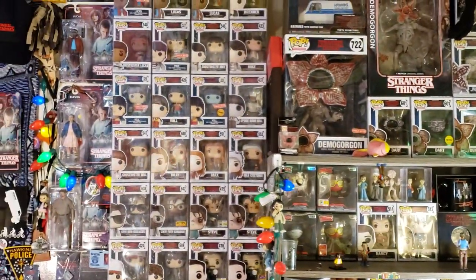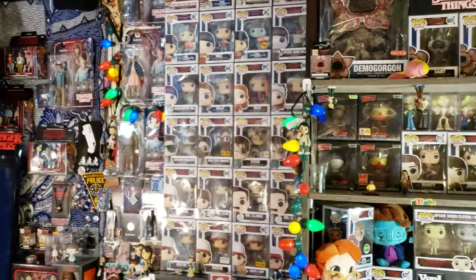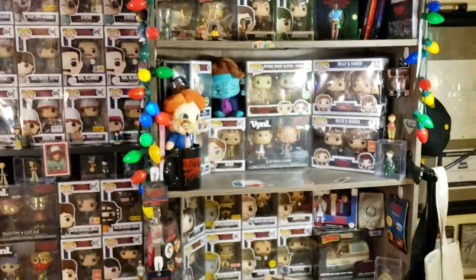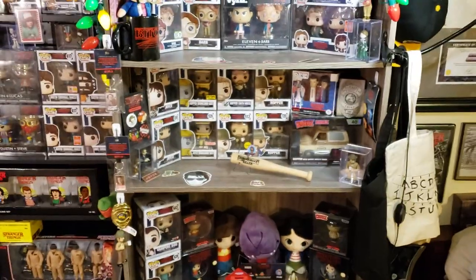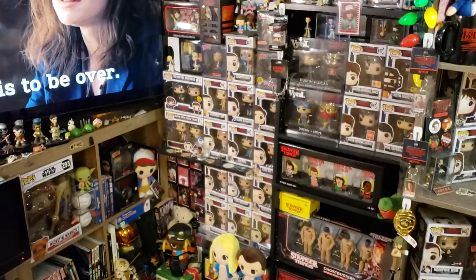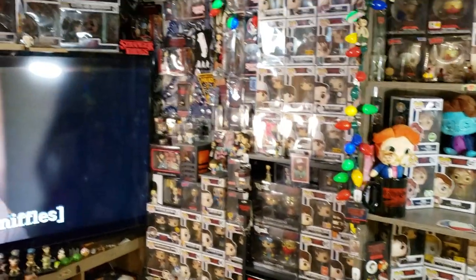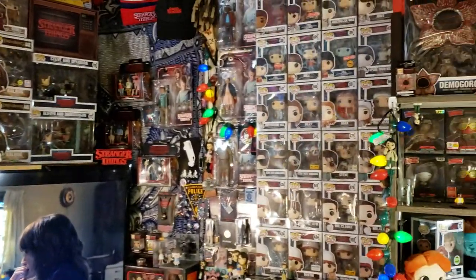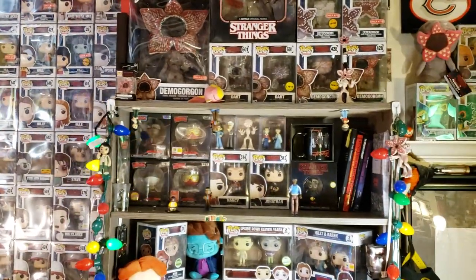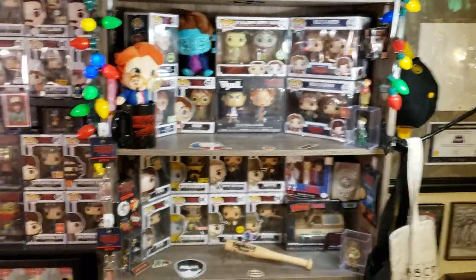We're going to talk about how I protect them, where you get those cases from, and we'll talk about the different labels. We'll assume this is the first video of mine you've ever seen. I'm at pretty close to 100% — the only things I don't have yet are the Ahoy set, the Fun Days Ahoy set. I've got a lot of McFarlane here, some Loot Crate stuff, and some Culture Fly stuff. So let's dive right in.